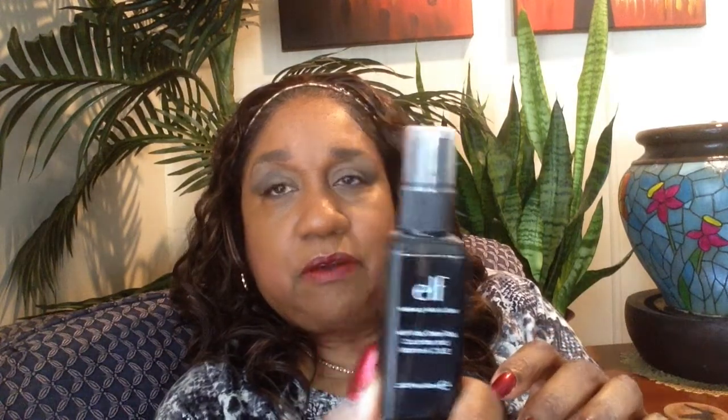There's another ELF product — it's the Makeup Mist and Set. I usually spray this on my makeup sponge, then put my foundation on top of the sponge and just apply. Very nice, and I will buy this again and again.